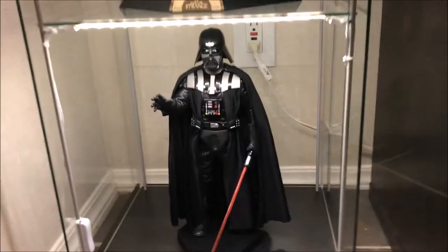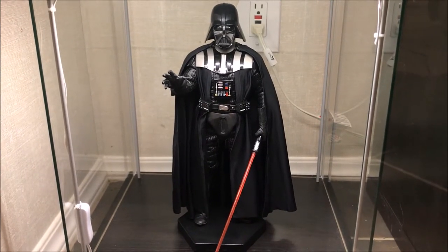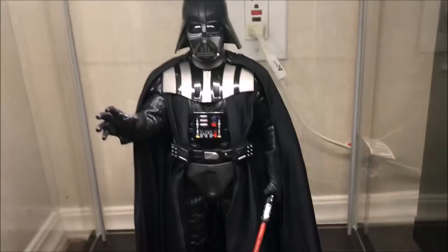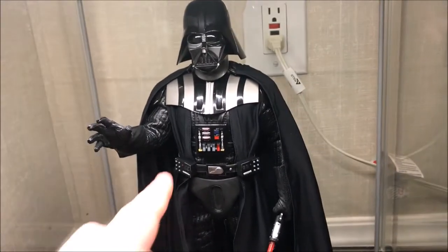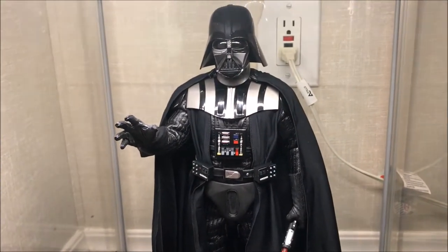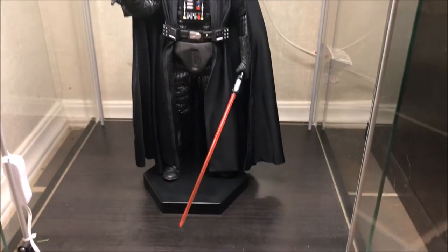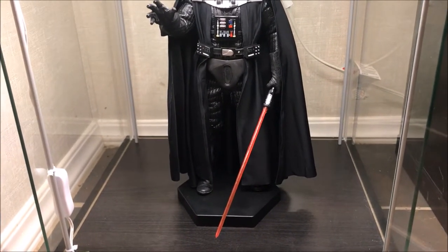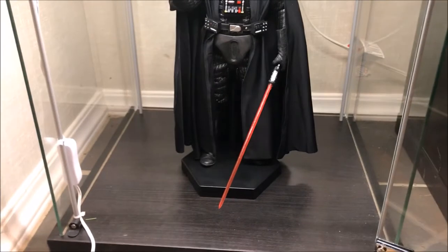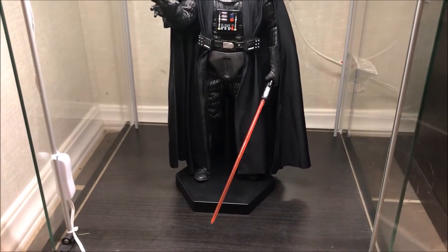Coming down here at the bottom, this is actually not a Hot Toy — this is actually Sideshow Collectibles, and this is the Return of the Jedi Darth Vader. This was actually my figure of the year last year. My wife got it for me for Christmas. This thing is absolutely amazing — everything about the details, the robes, the cloak, the little leather for the undersuit. The little light boxes on the belt actually all light up; there's a little switch on the back. They all do the blink like it does in the film. Unfortunately, unlike the Hot Toy Star Wars, the lightsaber does not light up.